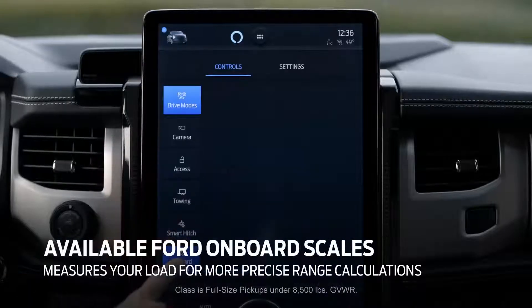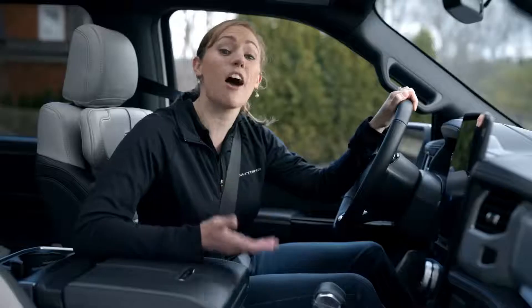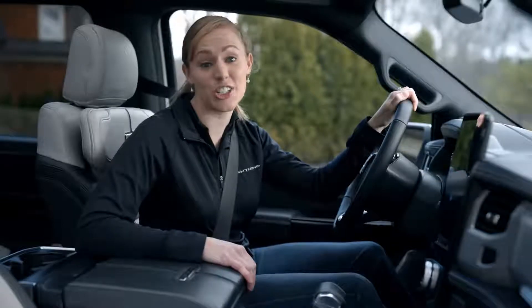Intelligent Range also uses class-exclusive onboard scales technology to better calculate the impact of payload or trailer weight on your range. And because it remembers your trip and trailer profile, the more you use it, the smarter and more accurate it gets.